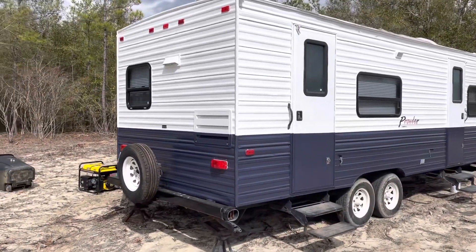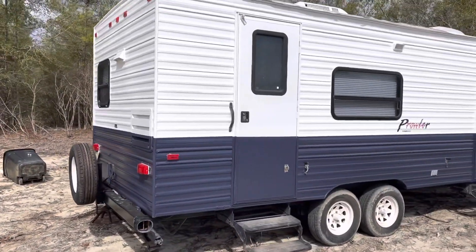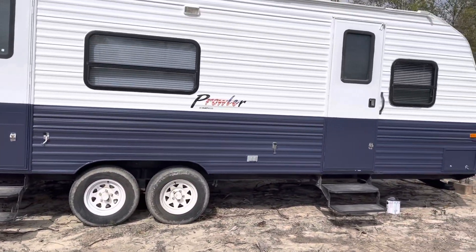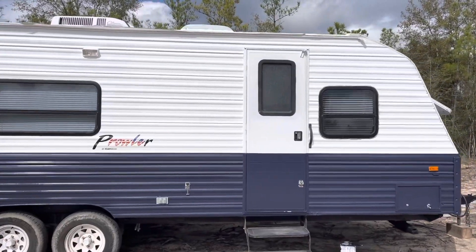Here we go — 1998 Prowler. We're going to give a basic walk around and then do an interior walk through.